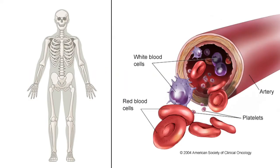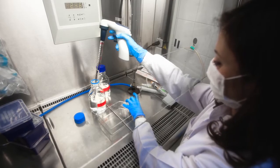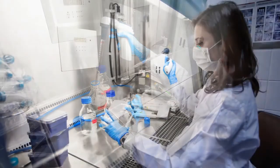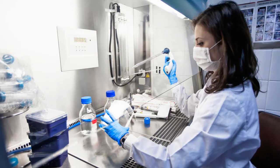Bone marrow is the important tissue in the human body that makes red blood cells, white blood cells, and platelets. It is found in the center of most bones, and its functioning is essential to live. A bone marrow transplant, also called a stem cell transplant, replaces unhealthy bone marrow with healthy cells called hematopoietic stem cells.